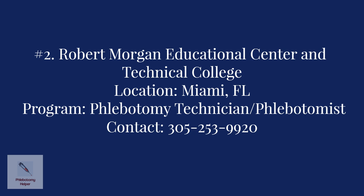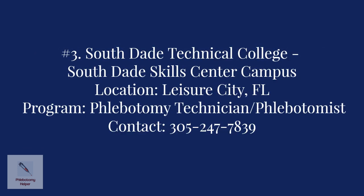Number two: The Robert Morgan Educational Center and Technical College in Miami. The program offered is the Phlebotomy Technician Program, which prepares students for employment as phlebotomists. For more information, contact the college at 305-253-9920. Number three: South Dade Technical College in Leisure City. The program offered is the Phlebotomy Technician Program, which prepares students for employment as phlebotomists and healthcare support workers. Contact the college at 305-247-7839.